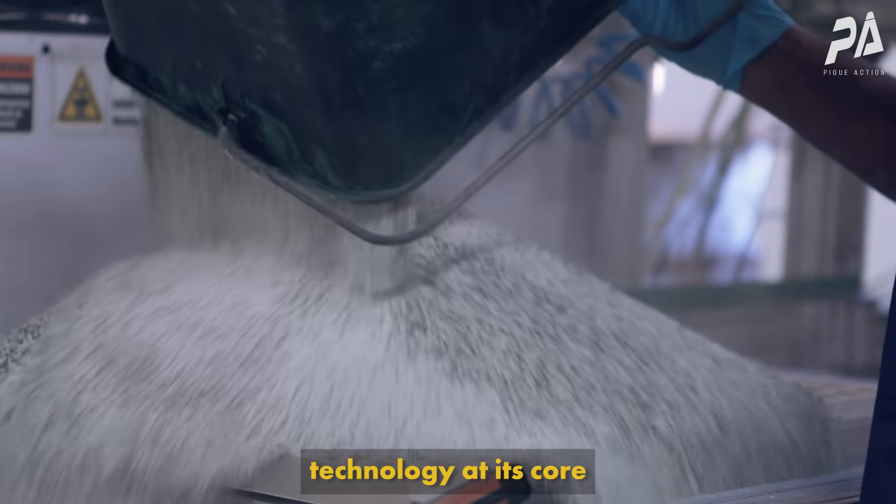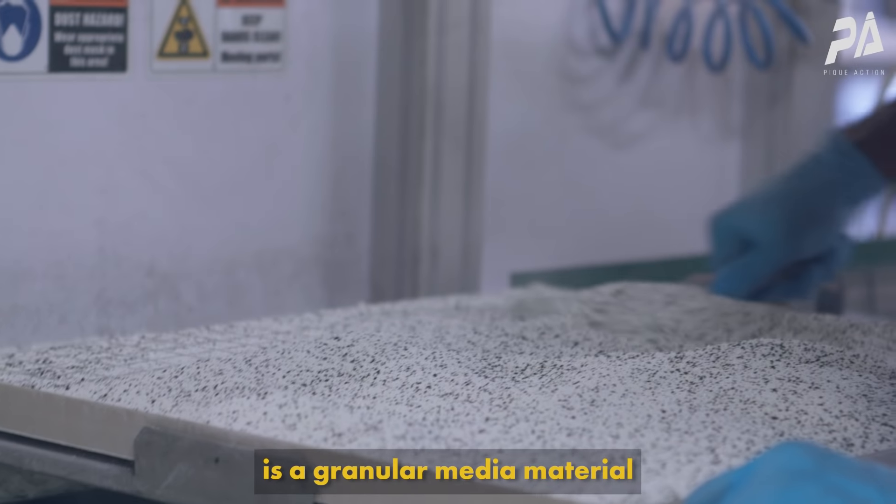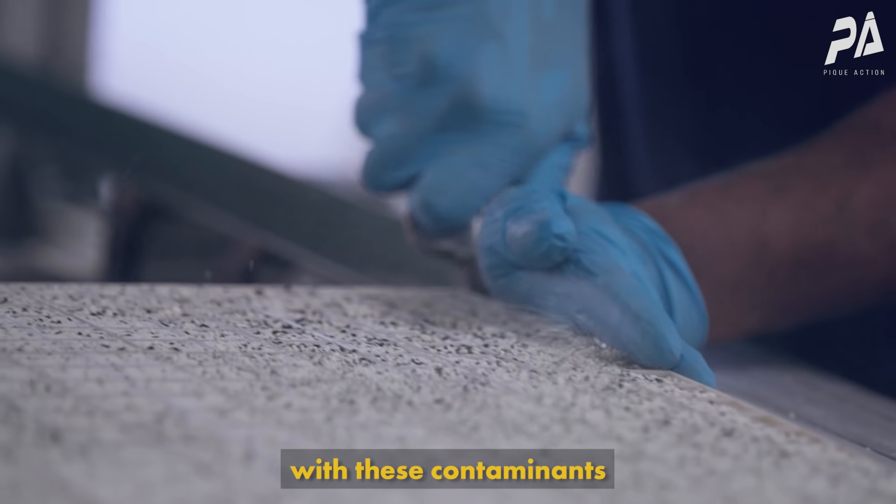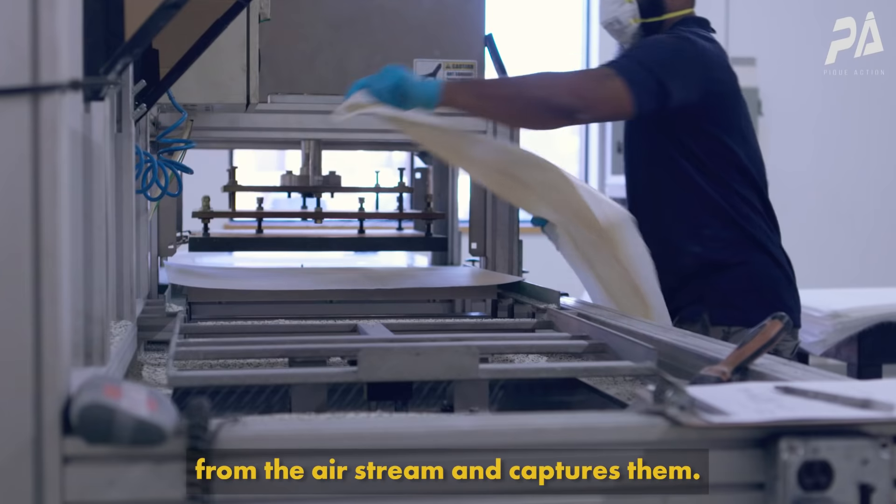Enverid Sorbent Ventilation Technology at its core is a granular media material that forms a bond with contaminants we want to remove from the air stream and captures them.